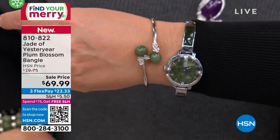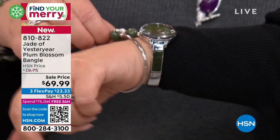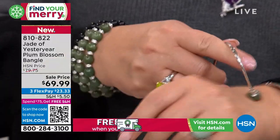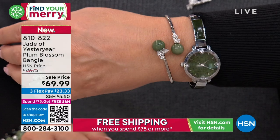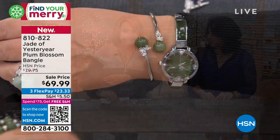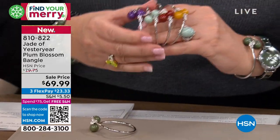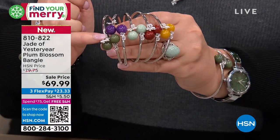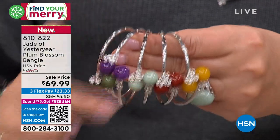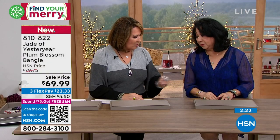Whether you order the earrings or the pendant, this is the Plum Blossom bracelet — it's new and gorgeous, $69.99, available with three flexible payments. Small fits up to six and a quarter, medium fits up to seven, and large fits up to seven and a half. It's under $70. It has a memory to it — really like a memory bangle. All you do is slip it on over your wrist. We have all the colors: yellow, red, light green, purple, and dark green — five color choices. It works back to the pendant beautifully because you have the same stones inside each of the plum blossoms. Lots of silver here for under $70.